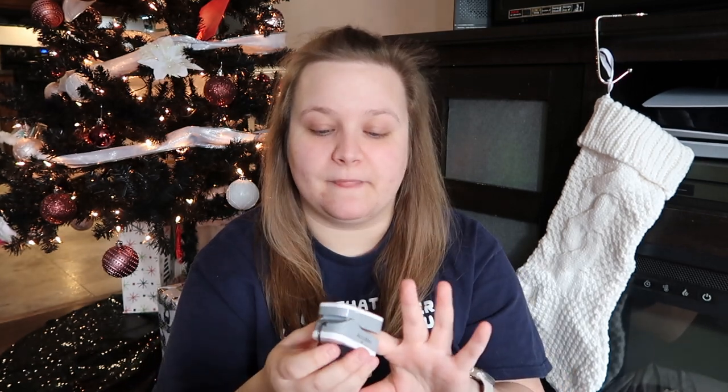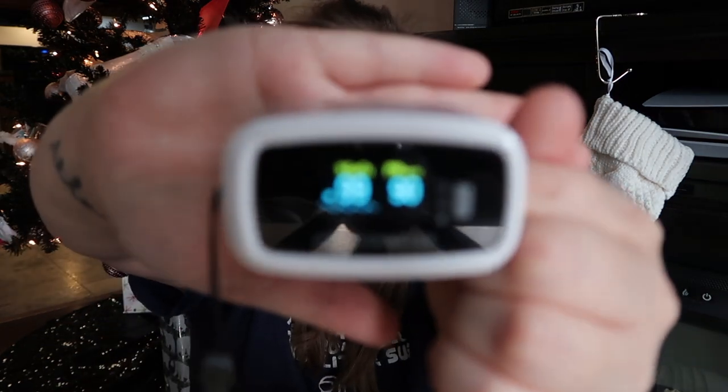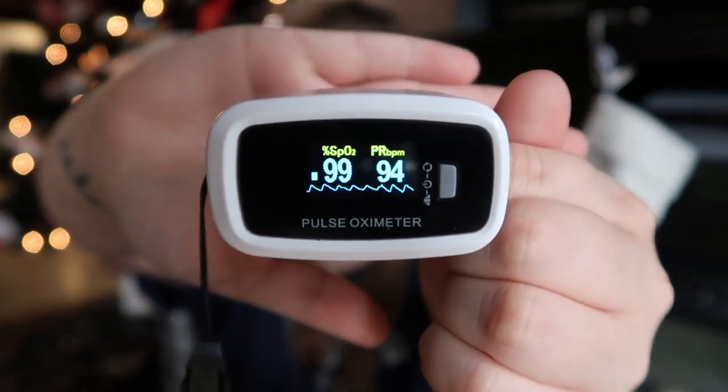This is my pulse ox. It's got a little lanyard that attaches to it, but I haven't been keeping it on the lanyard because I wear sweatshirts and just keep it in my pocket. Let me check my sat right now — 99%, heart rate 93-94. No idea why my pulse is so high but my back kind of hurts, so let's stay on track.